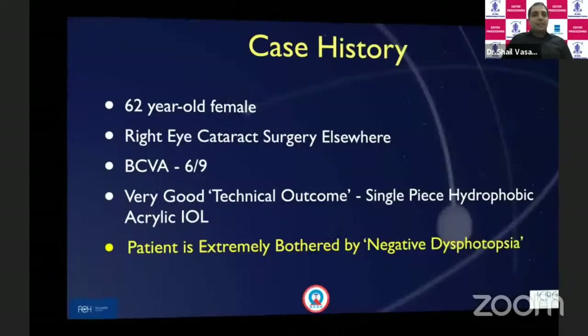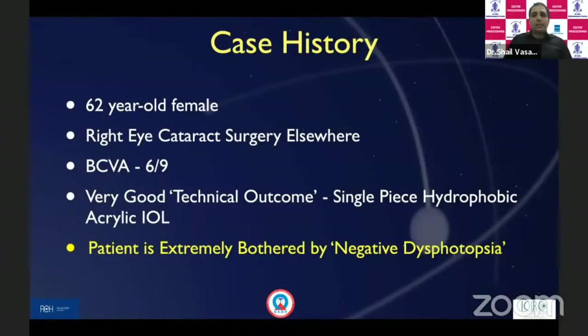This is an interesting case of a 62-year-old female who presented to us for cataract surgery in the other eye. She had her right eye cataract surgery done elsewhere — excellent pseudophakia, practically no refractive error, uncorrected almost 6/9, correcting up to 6/9 with a good single-piece hydrophobic acrylic IOL in the bag. But the patient was extremely negative and bitter, and her only complaint was negative dysphotopsia.